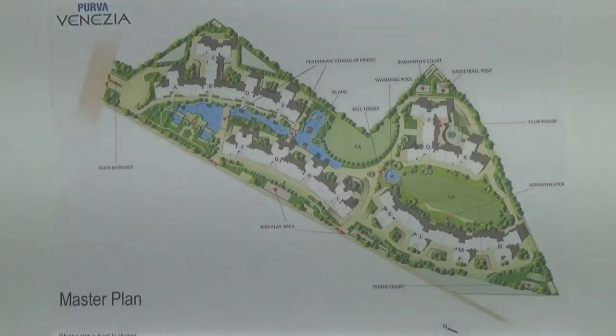The possession of this project will start from March 2021 onwards.